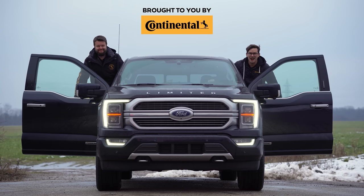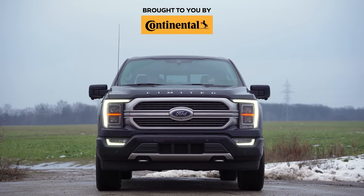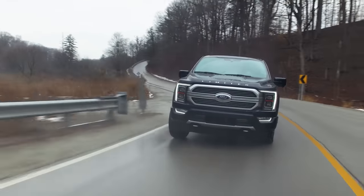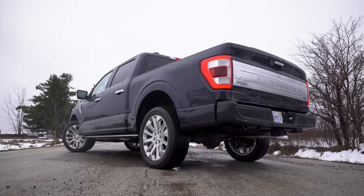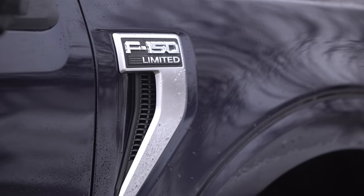I'm Uri. I'm Jacob. I'm going for a drive. 2021 Ford F-150 Limited Hybrid — without launch control.